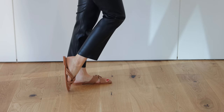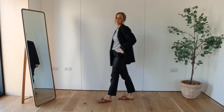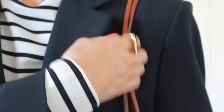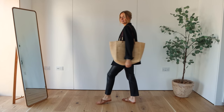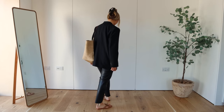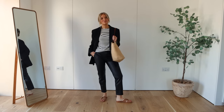If you wanted to make this look a little bit smarter you could pop a blazer over the top like this one here. And to strike that balance between smart casual I've gone for this oversized basket bag. Playing with textures like rattan and straw against the leather just makes the outfit a little bit more interesting and again it strikes that balance for those in-between kind of days.